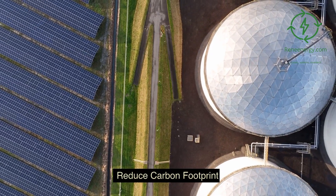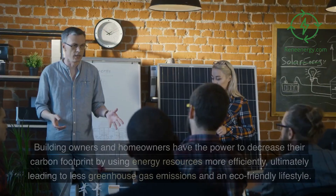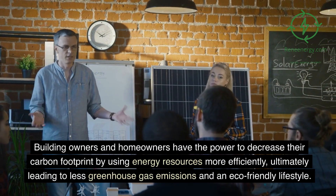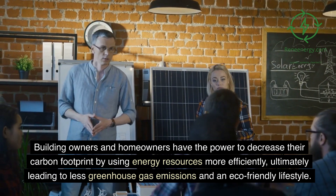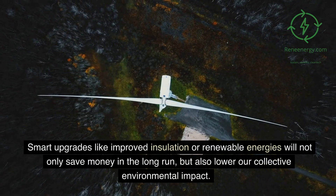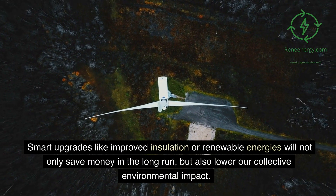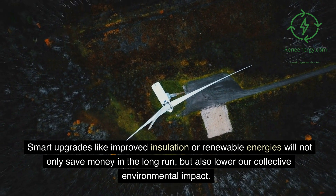Reduce carbon footprint. Taking green strides today can help make a better future tomorrow. Building owners and homeowners have the power to decrease their carbon footprint by using energy resources more efficiently, ultimately leading to less greenhouse gas emissions and an eco-friendly lifestyle. Smart upgrades like improved insulation or renewable energies will not only save money in the long run, but also lower our collective environmental impact.